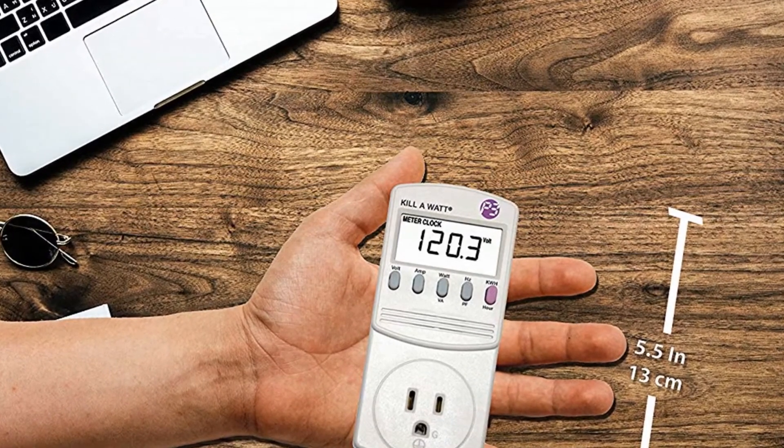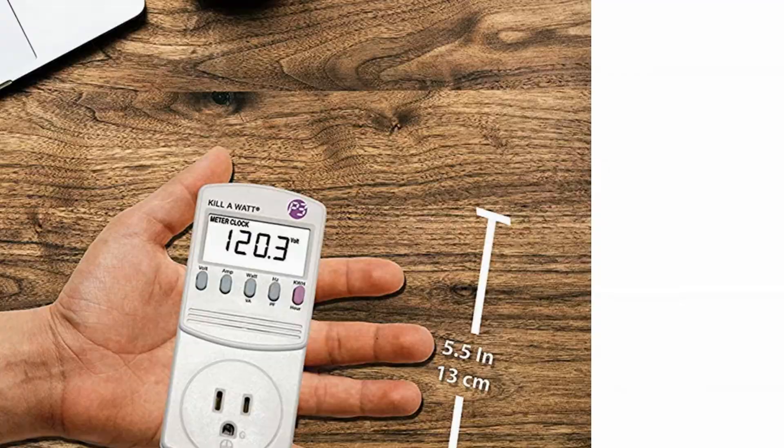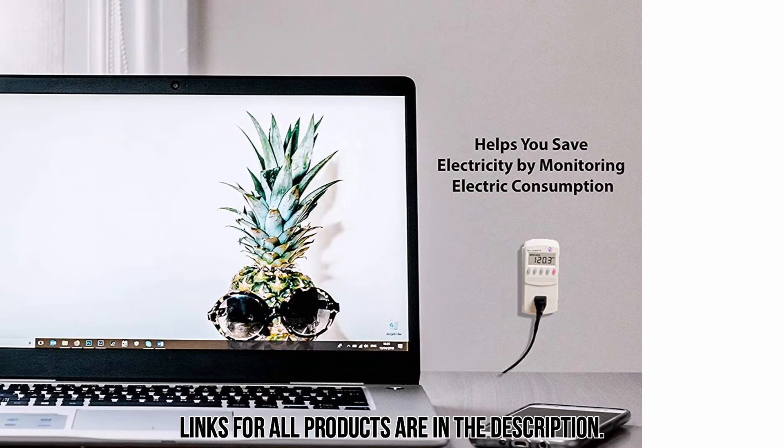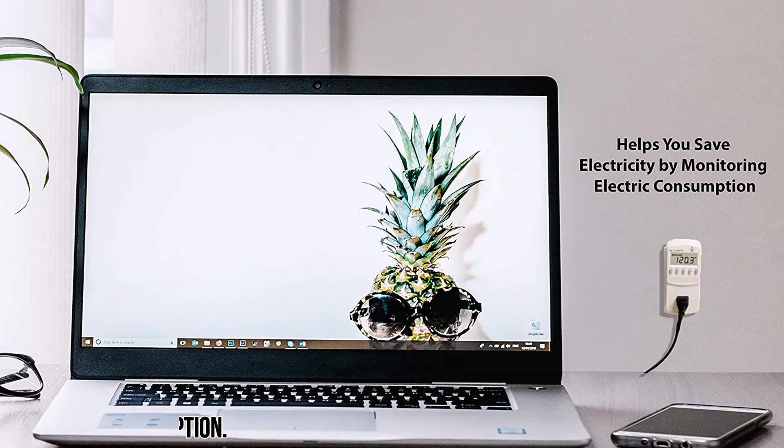It features an LCD screen that displays the readings in a clear format. You will be able to see how much power and money your household is consuming day by day. It displays in various units including watts, amps, and volts, and you can change the unit to the one you understand. You can connect the meter to your appliances easily.